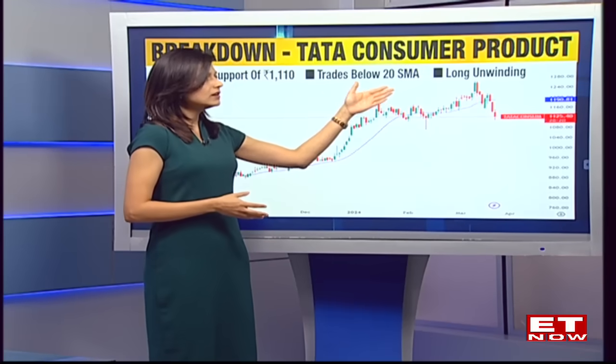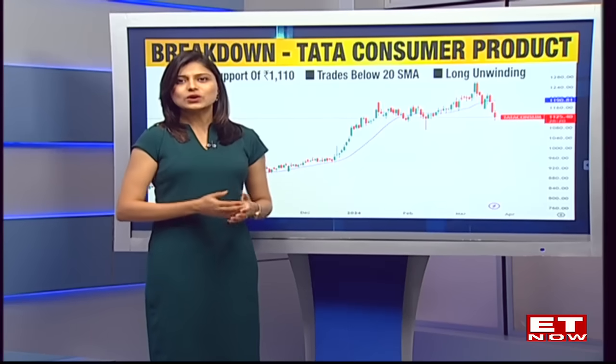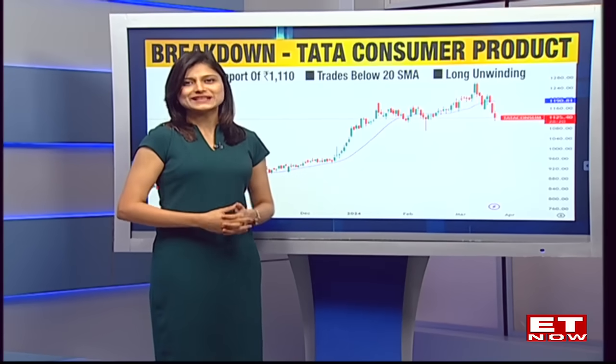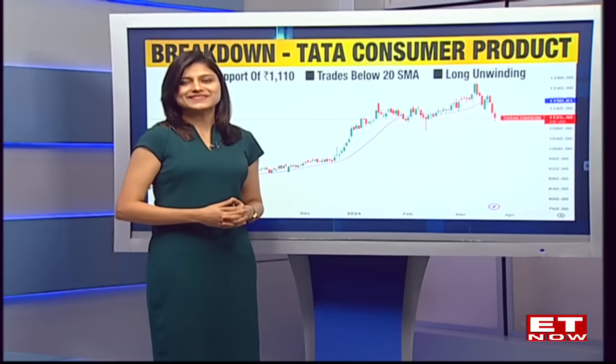For today, the fall of around 2% was also supported by a long unwinding and the stock is clearly trading below its 20-day moving average. So these are the two stocks we wish to highlight on the breakout and the breakdown side. Back to you.